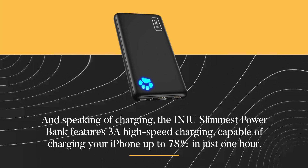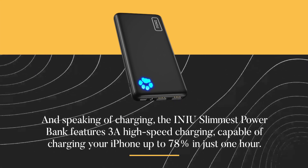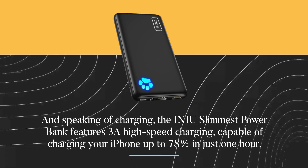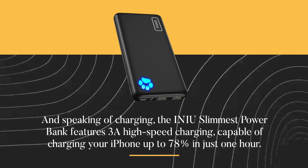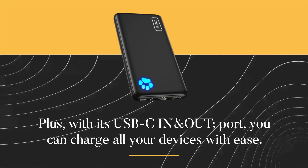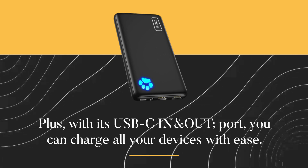Speaking of charging, the INIU slimmest power bank features 3A high-speed charging, capable of charging your iPhone up to 78% in just one hour. Plus, with its USB circuit in and out port, you can charge all your devices with ease.